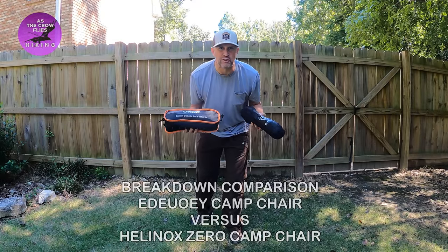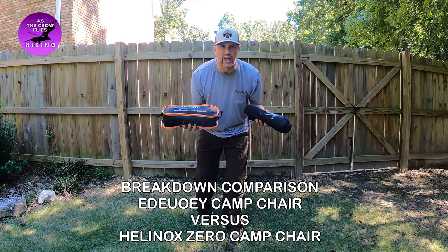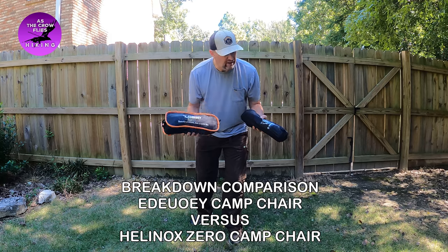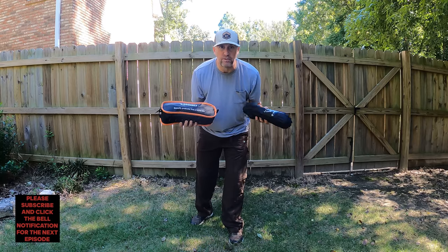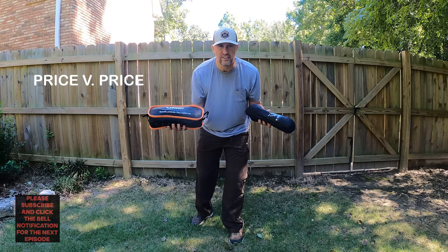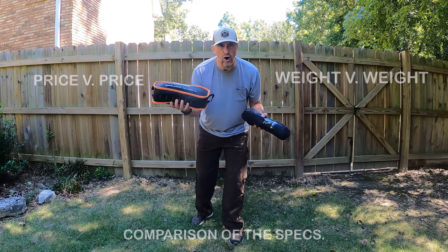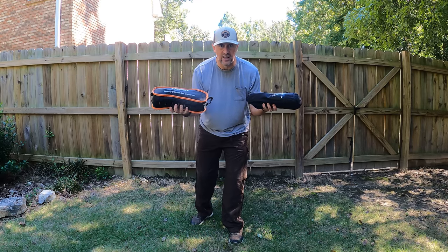What's up everybody? Welcome to another edition of As the Crow Flies Hiking. Today I'm going to look at the differences and the comparison of the Eddie Uwe Ultralight Chair versus the Helinox Zero Chair. Which is the better chair? You're going to be very surprised. Price versus price, weight versus weight, comparison of the specs — let's take a look at it.